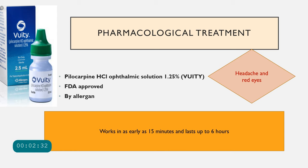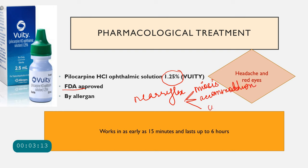A newer FDA-approved treatment is pharmacological therapy for presbyopia. Allergan has developed Vuity eye drops — pilocarpine hydrochloride ophthalmic solution 1.25% — which work by causing miosis. The near reflex consists of three components: miosis (pupil constriction), accommodation, and convergence. Pilocarpine uses this principle: by causing miosis, it also partially stimulates accommodation. Additionally, as the pupil becomes smaller, depth of focus is enhanced.